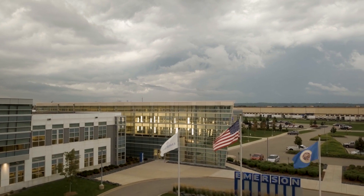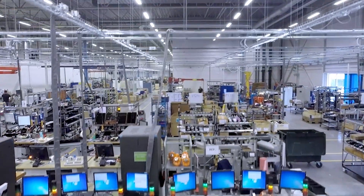The product that we're going to be talking about today is Emerson's gas and smoke aspirator system. At Emerson, we're committed to providing the most reliable and highest quality detectors on the market.